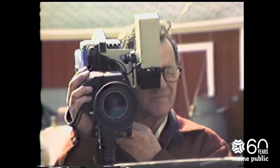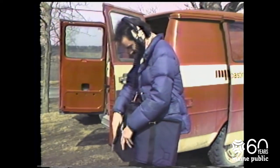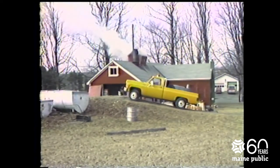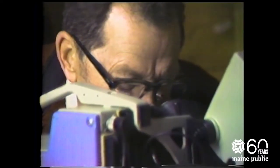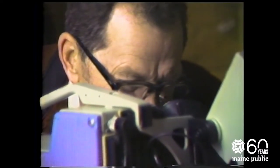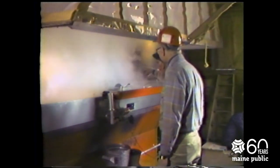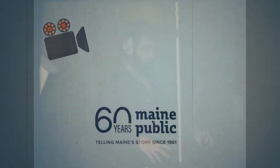Your public broadcasting network can also produce programming outside its studios. The network uses its mobile van to carry its remote units all over Maine to record material. In fact, Field Trip is produced on the road. A remote production crew takes its portable equipment, which includes lights as well as cameras, right to the location of a story. Most of the equipment runs on batteries, so the crew can set up just about anywhere.